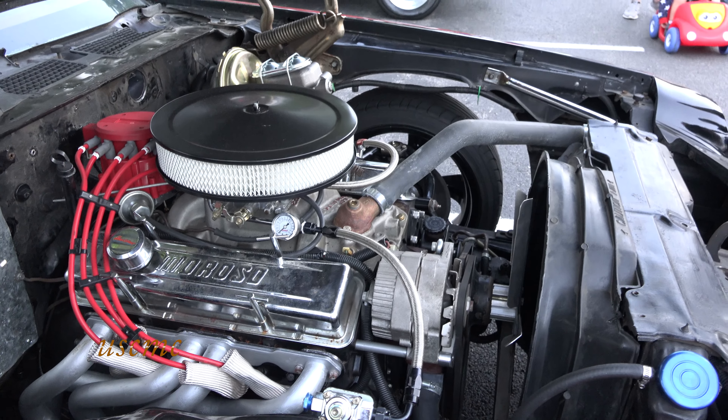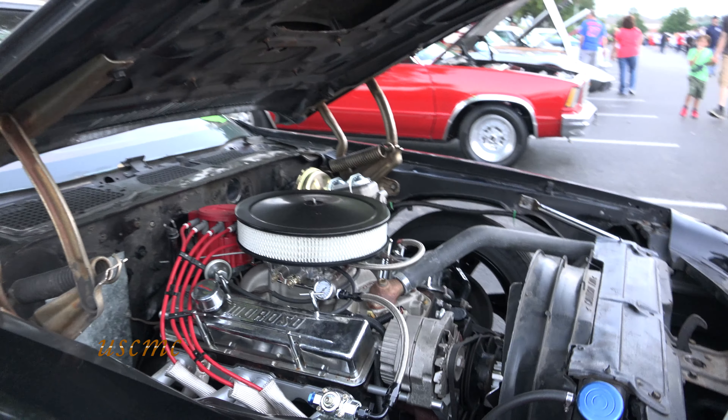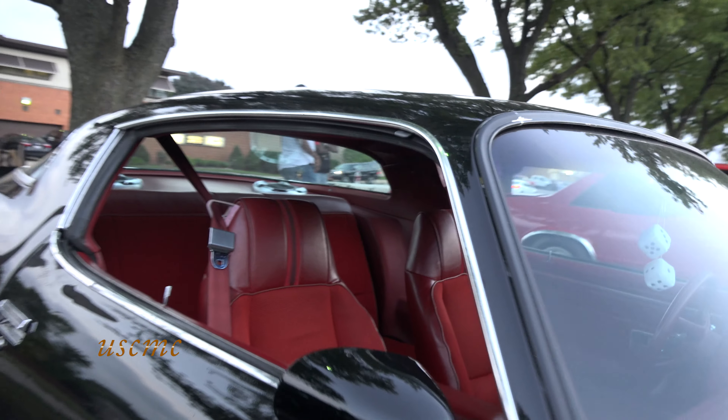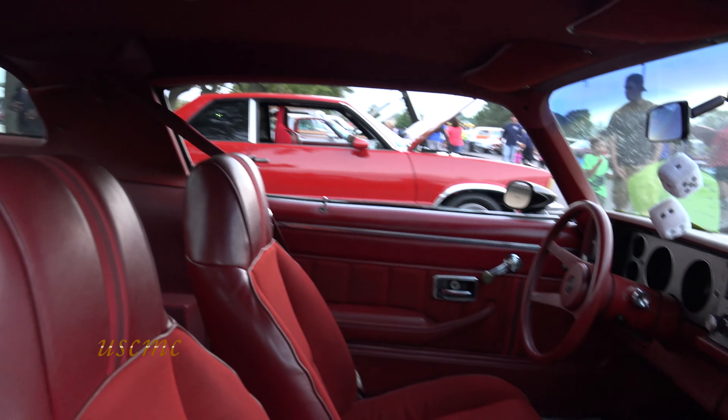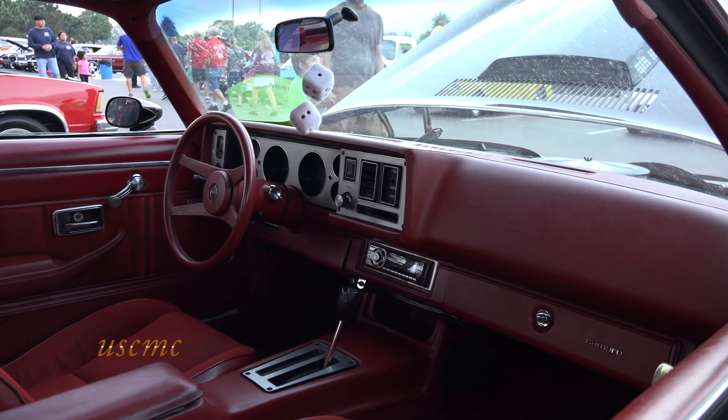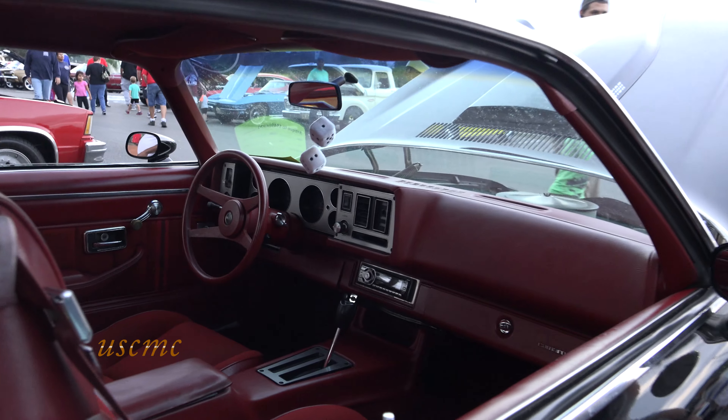So the car came painted like this, you dropped the engine in it. How about the interior? The interior is like a survivor — probably the best part about the car. I like that word. It looks pretty clean to me.